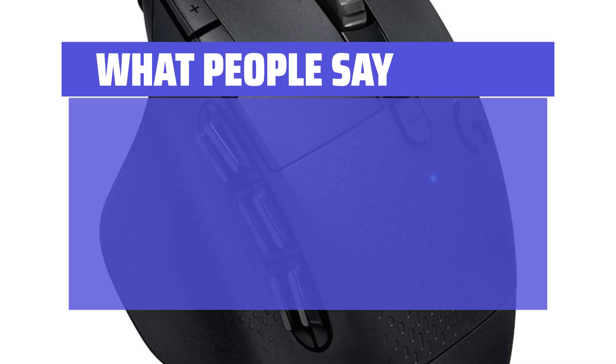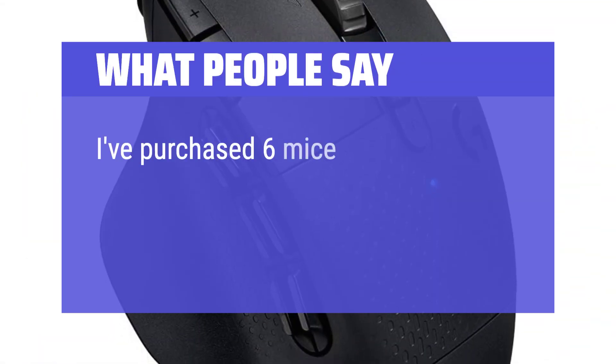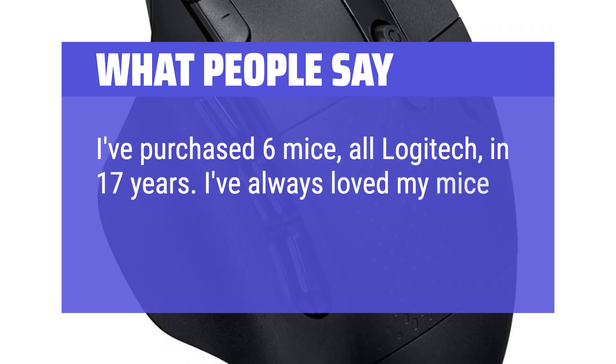What people say: the difference is night and day from its functionality to the software compared to my previous mouse. I've purchased 6 mice, all Logitech, in 17 years. I've always loved my mice to death.